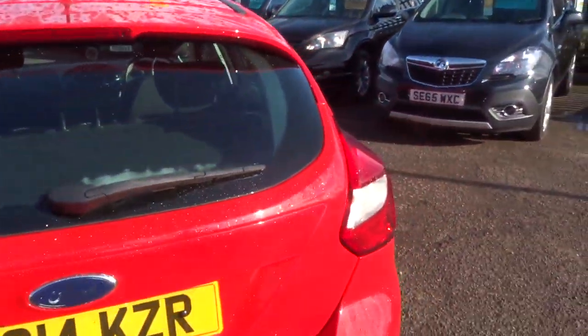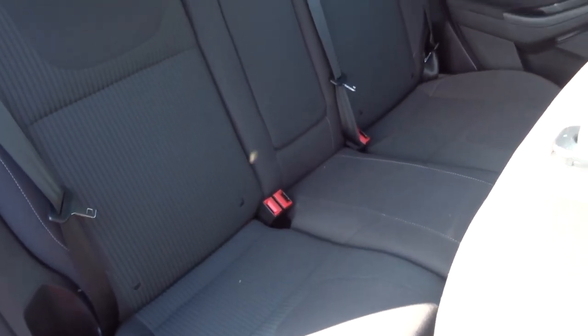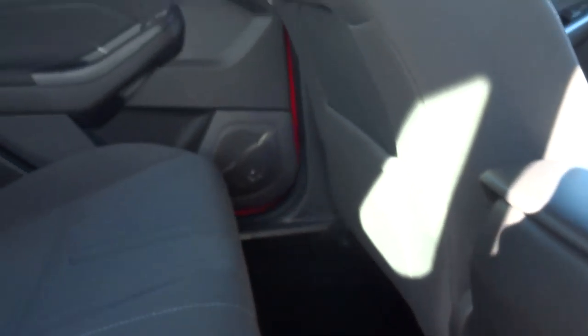Heading to the inside of the car, we've got a two-tone interior. Your passengers get treated to a centre armrest as well. There's a burst of freshness when the door opened — it really clearly has been looked after.